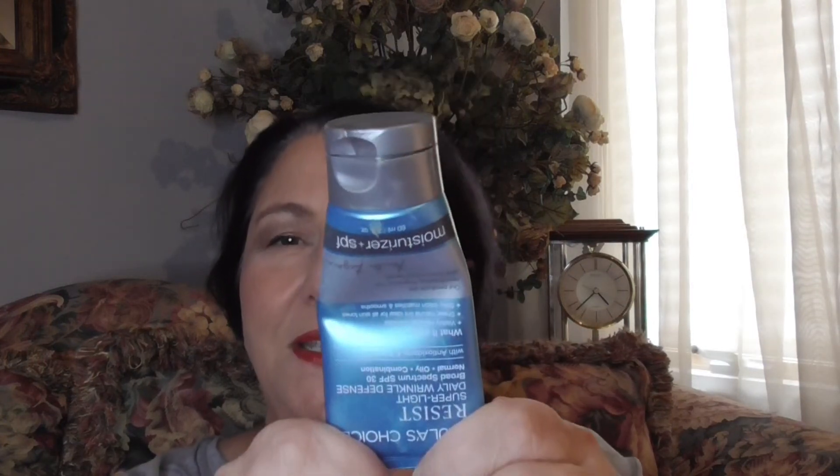Then my SPF. My favorite is Paula's Choice — the Resist Super Light Daily Wrinkle Defense SPF 30. It's great for my skin; it has a little bit of a tint and no white cast. It does not make me oily; if anything, it might even help my oil. Some might say 30 isn't enough, but some of my other products have some SPF as well. The key is to use enough, and I do. This is the first SPF I would buy.